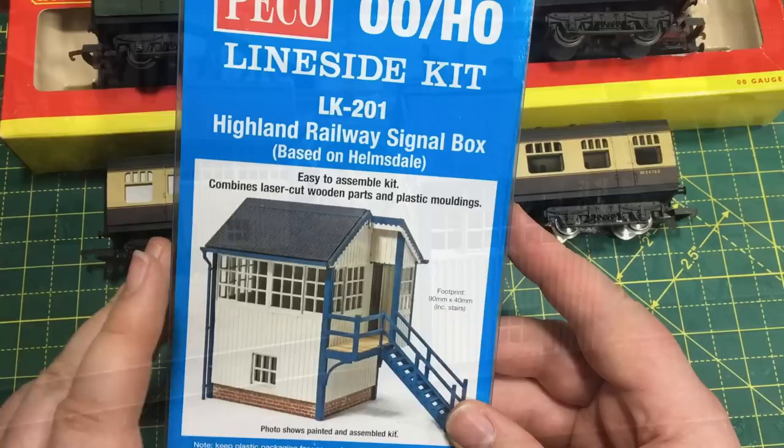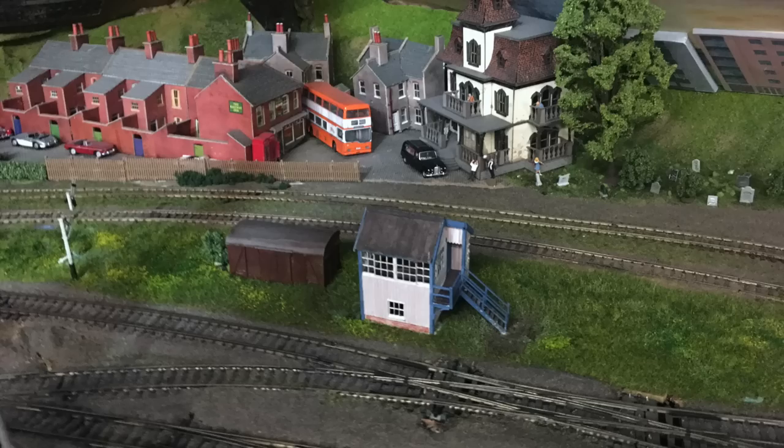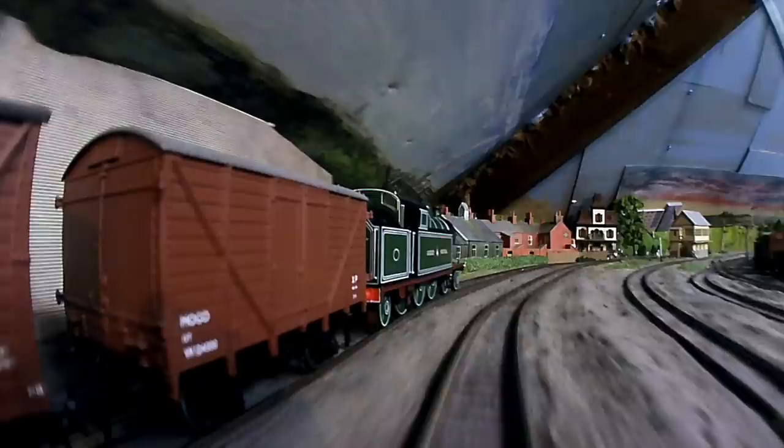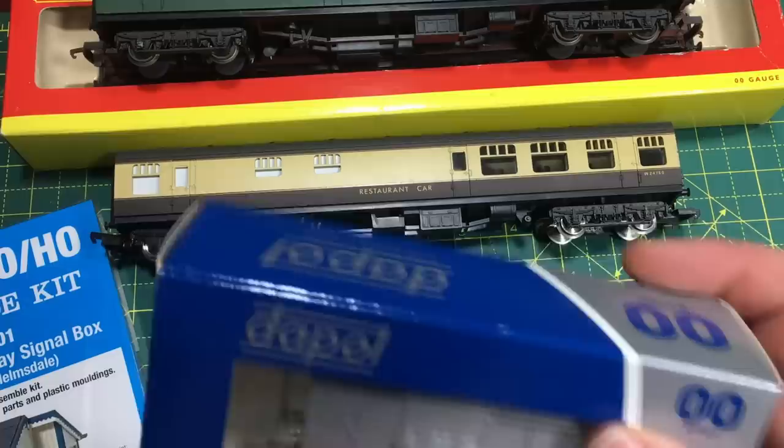These are the Peco LK201 Highland Railway Signal Box. When they were first released I built one for Weir Yard and it's one of my favourite bits of the layout at the top of the hump. I'm eyeing this one up — I told the cupboard monkey I'm having that, not her. It's going to replace a card kit signal box elsewhere on Weir Yard that's been on the replacement list. It's a super quick kit and will certainly take pride of place. I might even fit it with lighting.